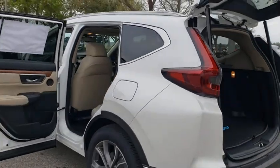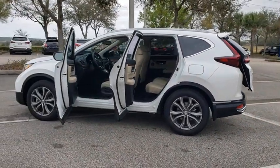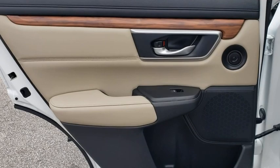Here are some of this vehicle's great options: backup camera, keyless entry, all-wheel drive, power liftgate, power passenger seat, steering wheel audio controls, navigation system, traction control, and stability control.